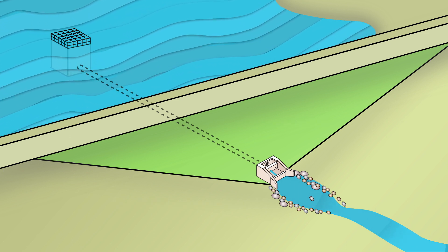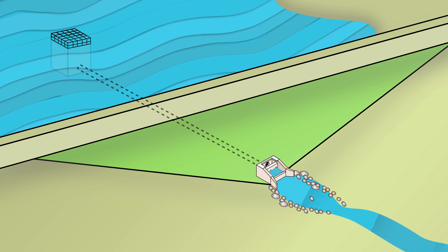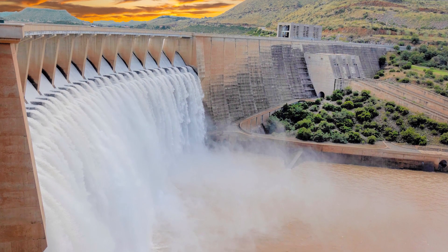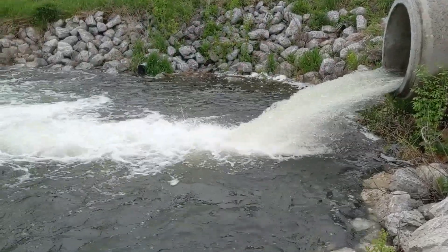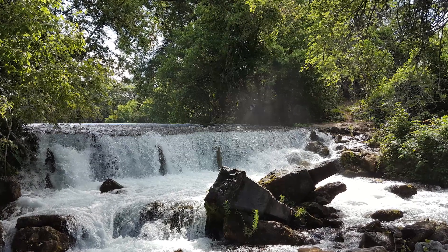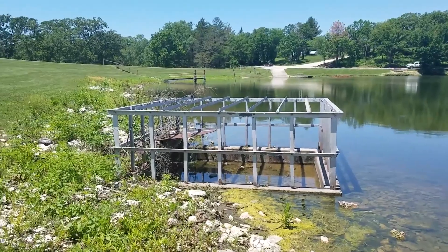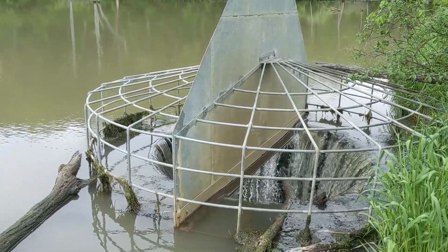On many dams, the principal spillway is uncontrolled, meaning the inlet can function on its own by passing flows above the normal elevation of the reservoir. Other spillways are sometimes equipped with gates or valves. Principal spillways should be designed to withstand frequent and continuous flows. Earthen or vegetated channels should not be used for service spillways because erosion is likely during frequent or extended flow. Because principal spillways are often smaller and discharge water frequently and for long durations, they sometimes require trash racks to prevent clogging from debris.